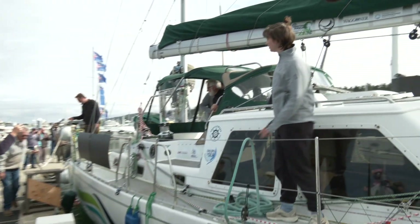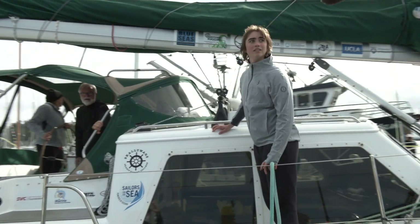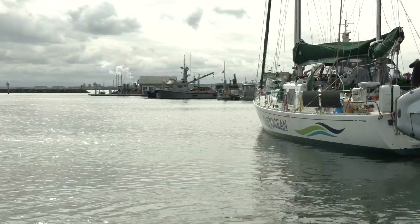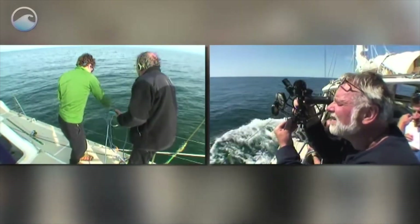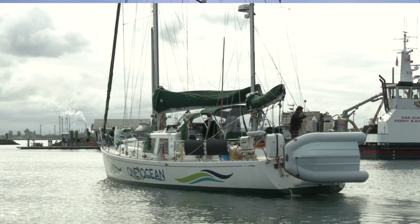Setting out on a 27,000-mile circumnavigation of North and South America, a team of sailors, citizen scientists, and educators departed Anacortes, Washington on May 3rd. The goal: to advance knowledge of marine biology, meteorology, and oceanography, to educate students and the public, and to raise awareness of ecosystems, conservation, and sustainability.